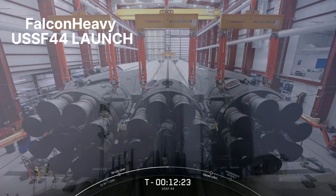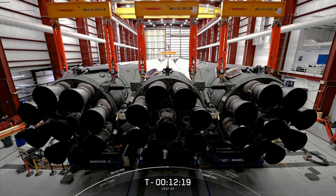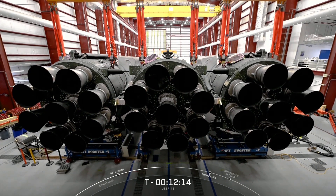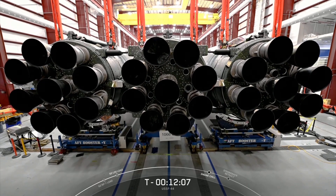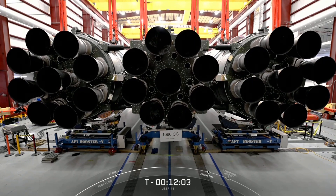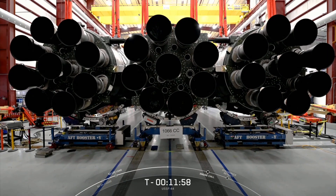Falcon Heavy has 28 engines, making it the world's most powerful operational rocket by a factor of two. Each of these cores has nine M1D engines, making for a total of 27 engines across all three boosters, as you see there in that shot. The 28th engine is a Merlin vacuum engine on the second stage, and that's what will power the payload to its final targeted orbit.